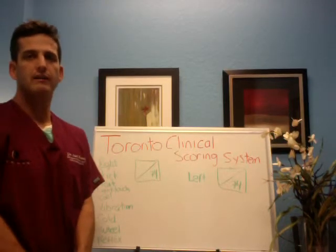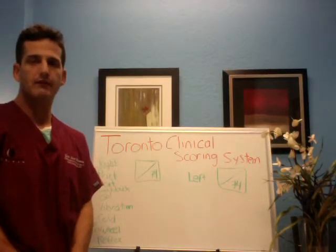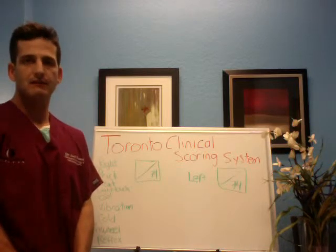Hi everyone, my name is Dr. Joel Rosen and I want to welcome you back to another edition of the Peripheral Neuropathy Success Videos.